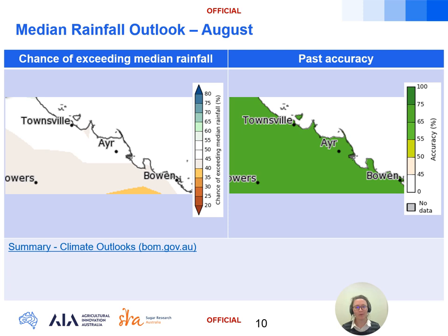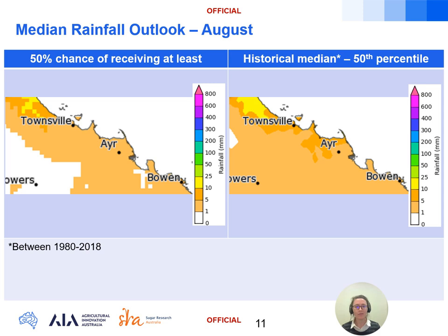Moving on to the month of August, there are neutral to slightly lower odds of 40 to 50 percent chance of exceeding the median rainfall for this month. The model skill across the Burdekin during August is quite high at this time of year, typically correct 65 to 75 percent of the time. This translates into slightly lower odds of rainfall close to the historical median, as we can see from the lower values in the 50 percent chance of at least chart on the left compared with the slightly higher values in the historical median map on the right.